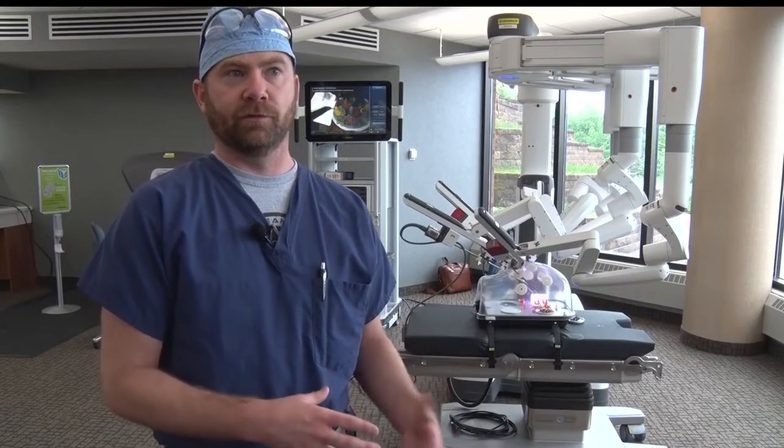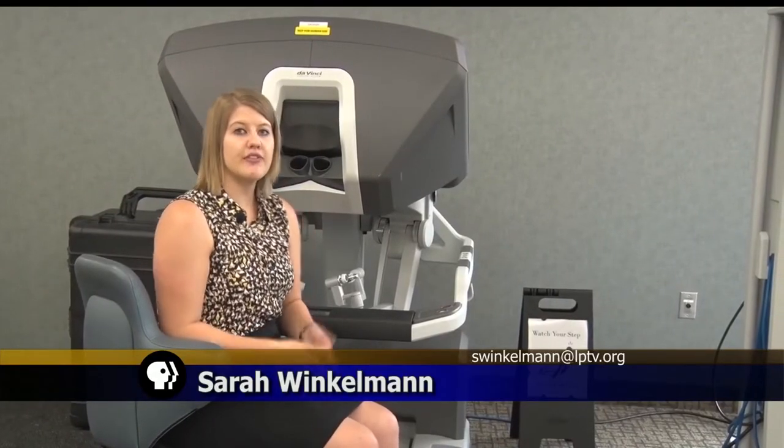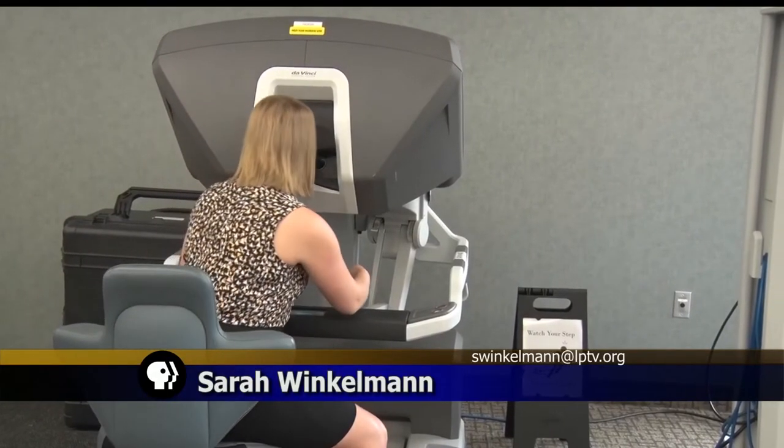As urologists, we use it to perform partial removal and whole removal of kidneys, bladder surgery or bladder removal, and perhaps most commonly prostate removal for prostate cancer. Now, unlike a traditional robot, the surgeons are over here using the controllers.